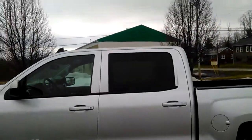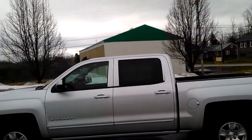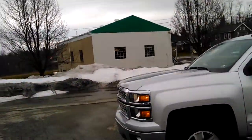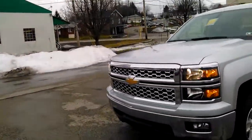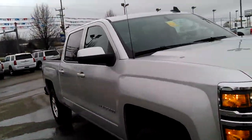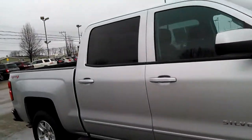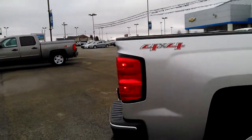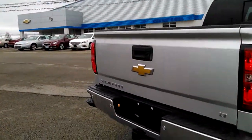It's silver in color, a crew cab — beautiful truck with about 10,000 to 11,000 miles. You can see the fog lamps, and the vehicle already has mud flaps on it. It's a 4x4 LT tow package.